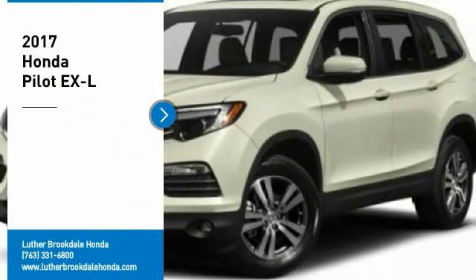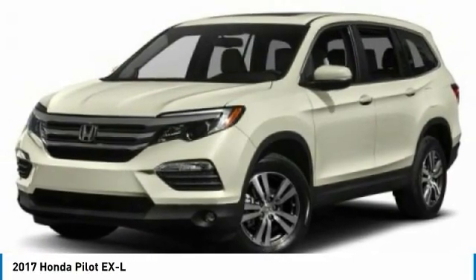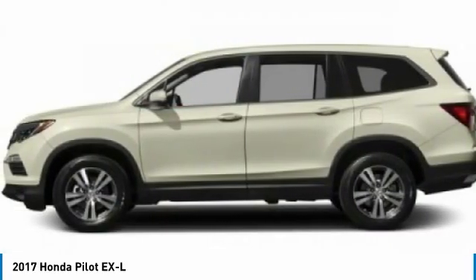Come test drive the 2017 Pilot — optimal utility, indulgent interior, powerful performer. You'll be ready for almost anything in the Honda Pilot.